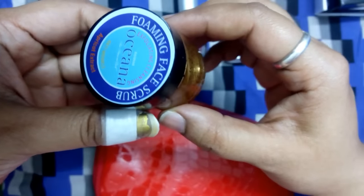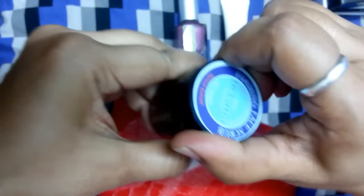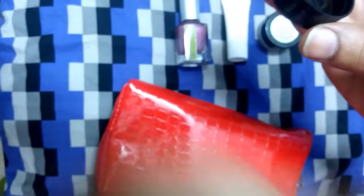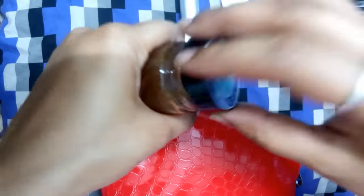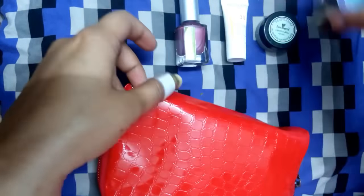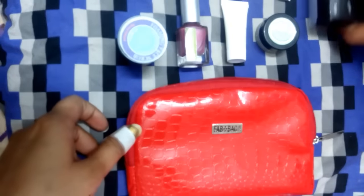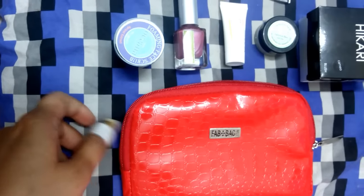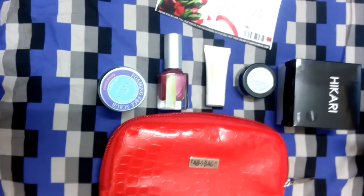The next one is Nyassa Foaming Base Scrub Oceana, retailing for 600 rupees for the full size of 200 grams, and this is a sample size. That's it. So we have five products this time — three full size and two sample size products. Pretty good!